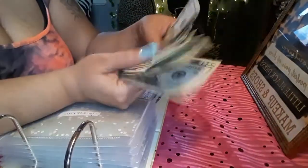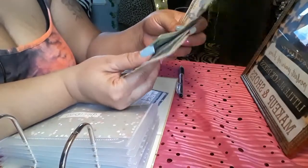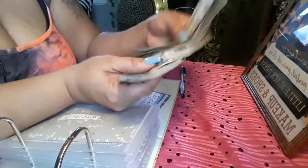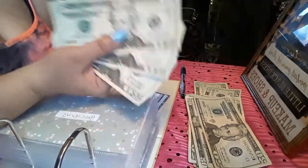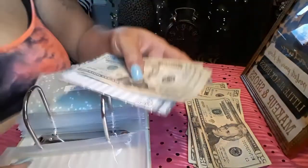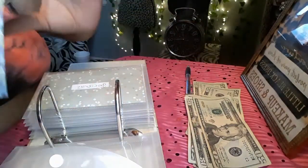So for gifts, I'm going to put in $60 for gifts for other people — gifts and donations, I should say.